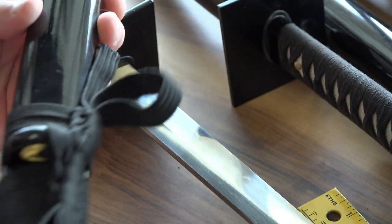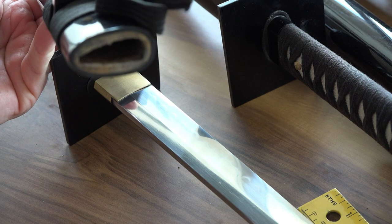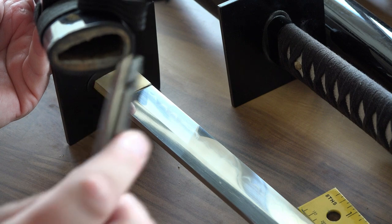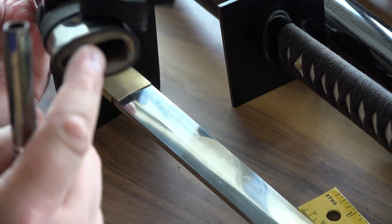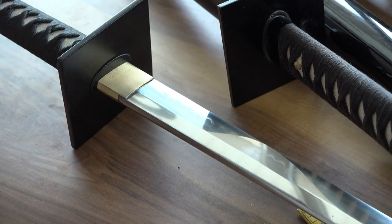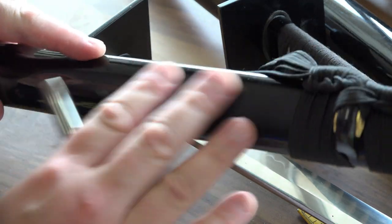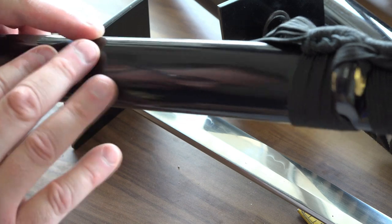Drawing the sword out, let's go over the parts of the saya — the scabbard. This is called the koiguchi: 'koi' is goldfish, 'guchi' is mouth, so this is the mouth of the goldfish. You can see it looks kind of like a goldfish's mouth. The saya itself is a nice lacquered black — expect it to get marked up.